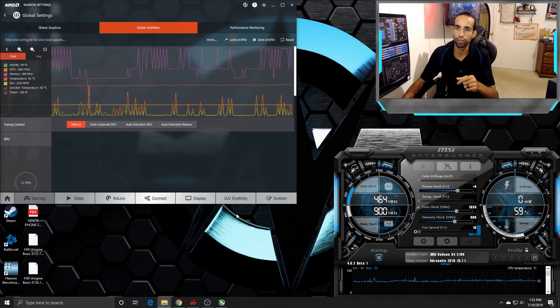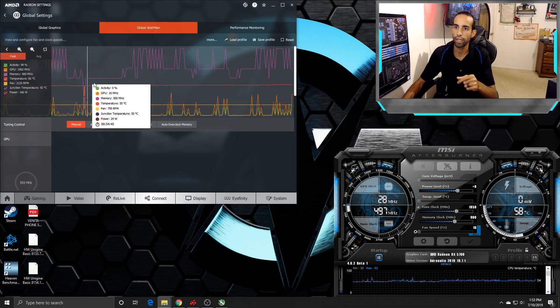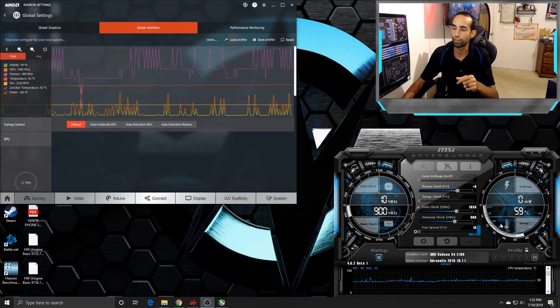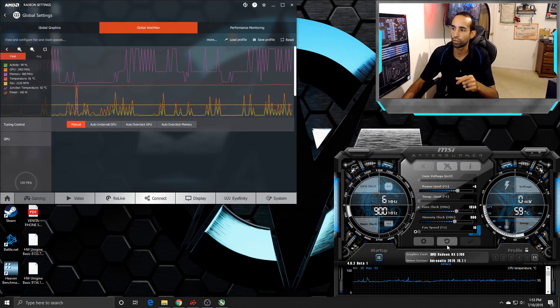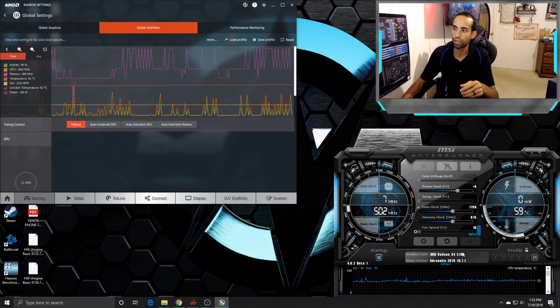The temps got up there. The GPU clock — I'm not sure why it's showing 1963 MHz because that's very much not true. Even with an 1850 clock set in MSI Afterburner, I can't get past 1830. I think 1830 was the highest I saw. And 900 on the memory is the max I could do for overclocking. Compared to stock, that's 1750 out of the box with 875 on the memory, so there's not much headroom.